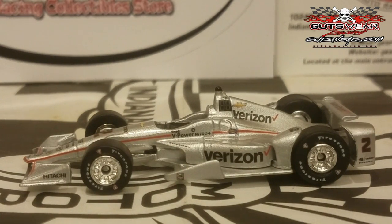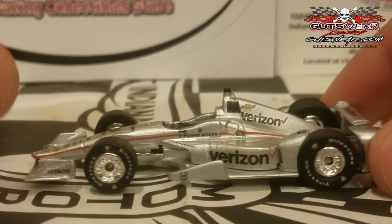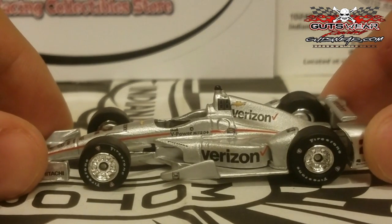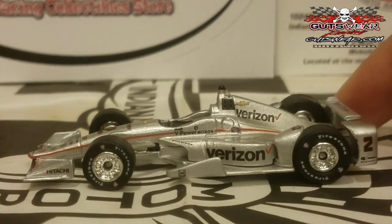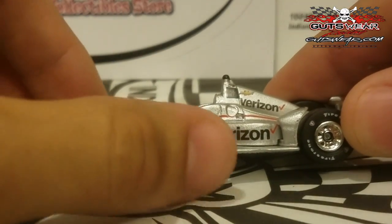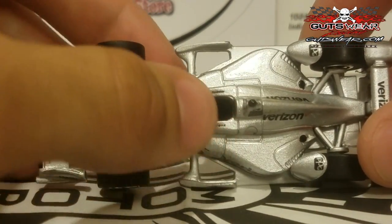Next one up is the new guy in Team Penske — formerly the driver of Ed Carpenter Racing — who switched over to the number two Verizon Chevrolet in place of Juan Pablo Montoya: Joseph Newgarden. Note that this is actually the 2016 car; I didn't buy the 2017 car because livery-wise it's the same. I'll point out the differences in case you're deciding between the 2016 or 2017 model.